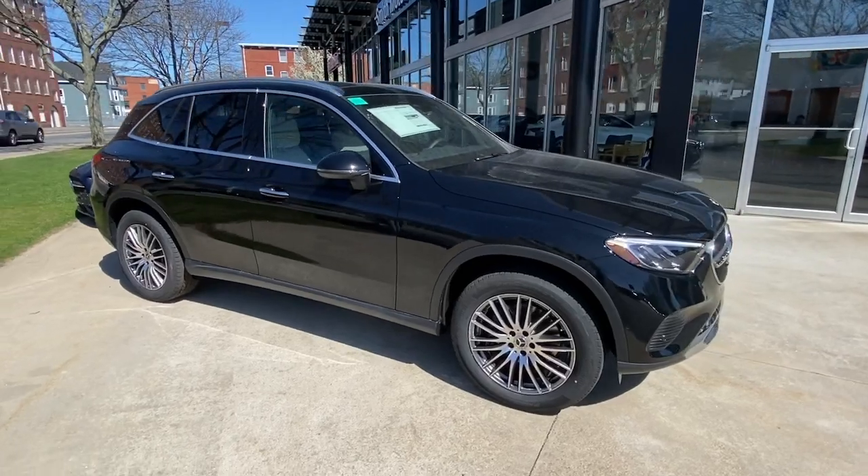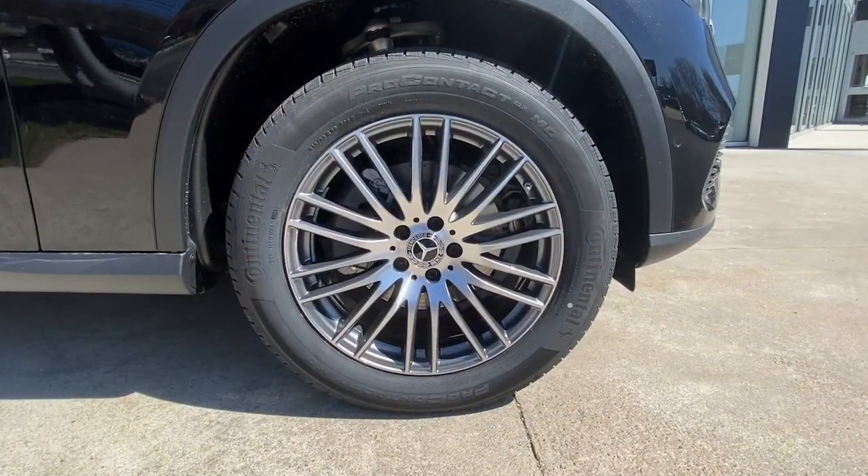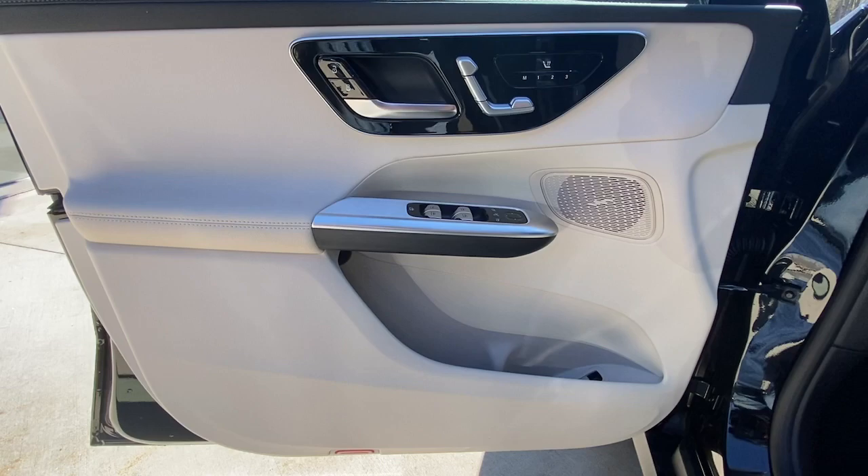Keyless entry, backup camera, heated mirrors, power liftgate, power passenger seat, and woodgrain interior trim.